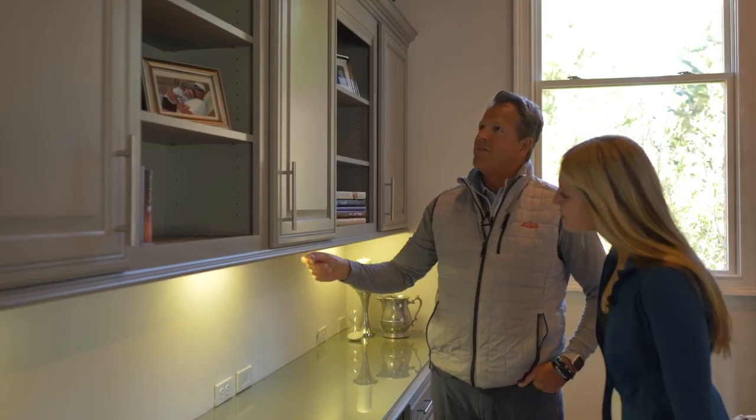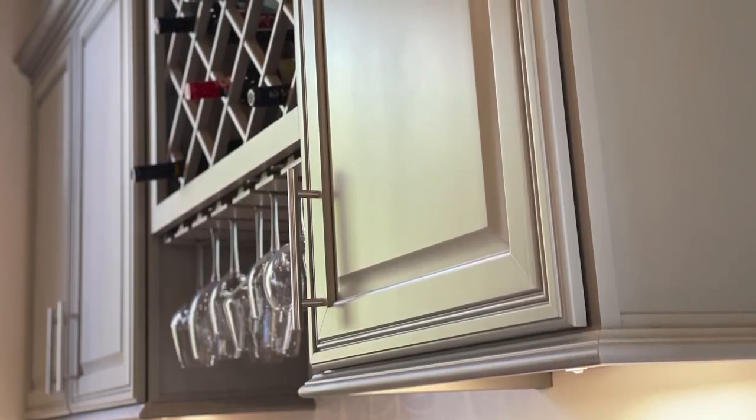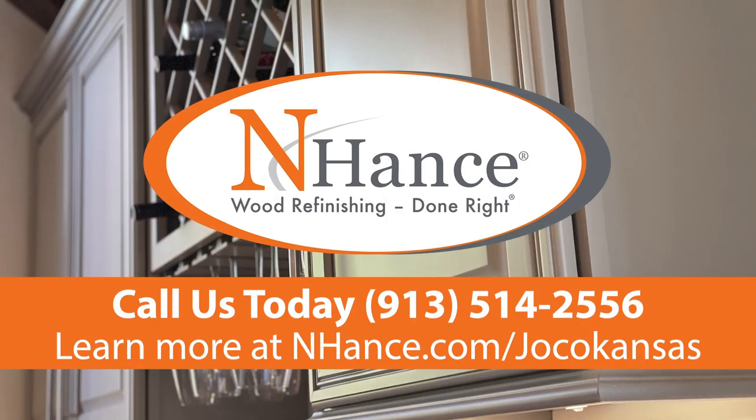Another happy client! We took these cabinets from a brown, dated look to this new beautiful gray and the customer is super happy. It's always great when you can have that transformation happen and the customer's eyes light up and it's exactly what they had in mind. If you have a project like this at home and have something you'd like us to completely change the look of, we'd be happy to do it. Visit us at Enhance.com and we can come out and give you a bid.